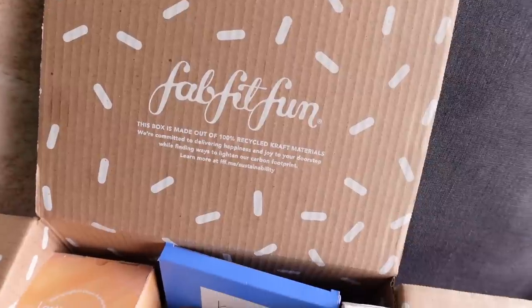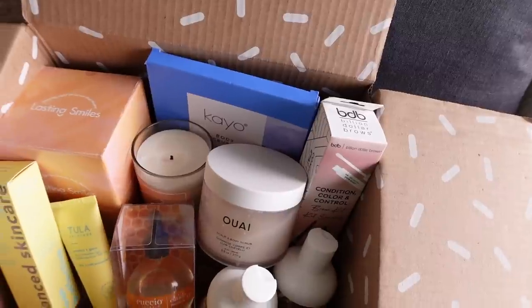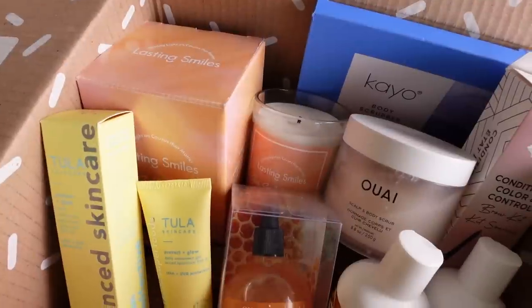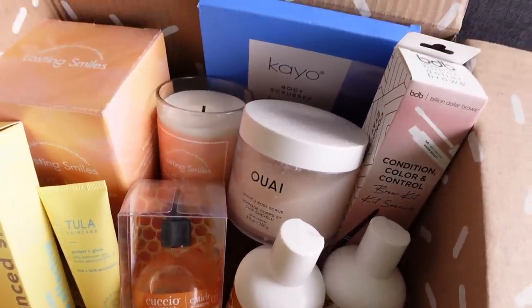FabFitFun is the best. It is such a happy form of self-care. It's a seasonal subscription box that comes once every season and there are a range of categories — you get full-size products in beauty, lifestyle, fashion, and fitness. The best part is that you can customize your box, so typically I choose a lot of beauty and lifestyle products. Annual members can customize their entire box, and seasonal members get to choose four products and then FabFitFun will curate the rest.